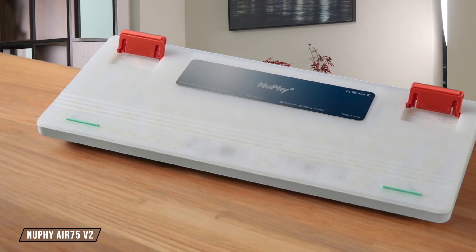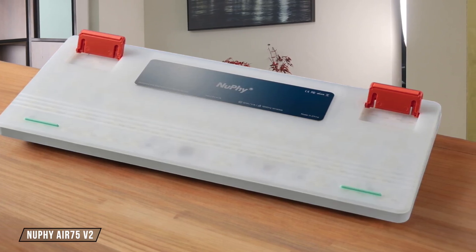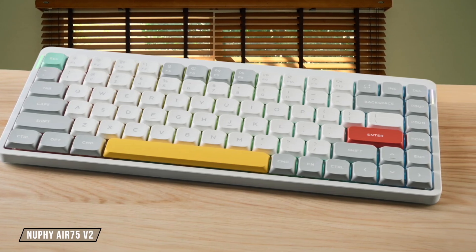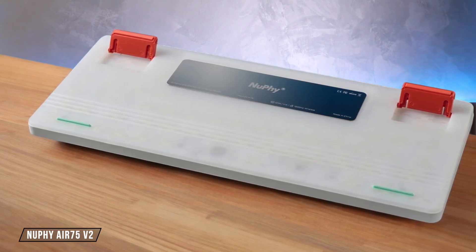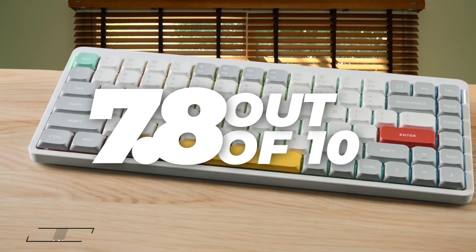The NuFi Air 75 V2 is a special case as it truly redefines what a low-profile keyboard can be and is fantastic if you absolutely need a slim and portable setup. But its specialized design means you're paying a bit more for that form factor, making it a less compelling general value choice compared to full-profile boards that offer more for less money. I'm giving it a 7.8 out of 10.